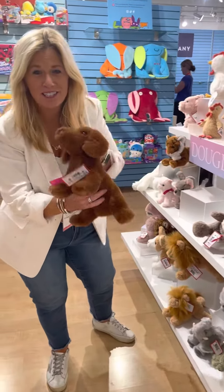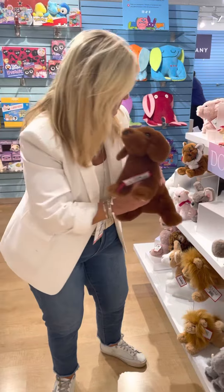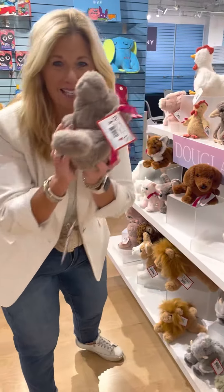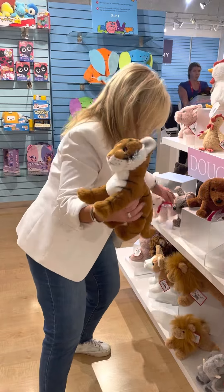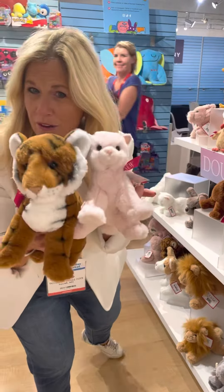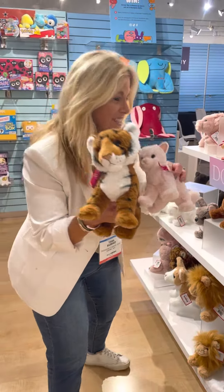Look at some of the new softies. We have a new Datsun, we have a manatee, a tiger, and a pink kitty. There's gonna be 12 styles — these are just a few we had here today.